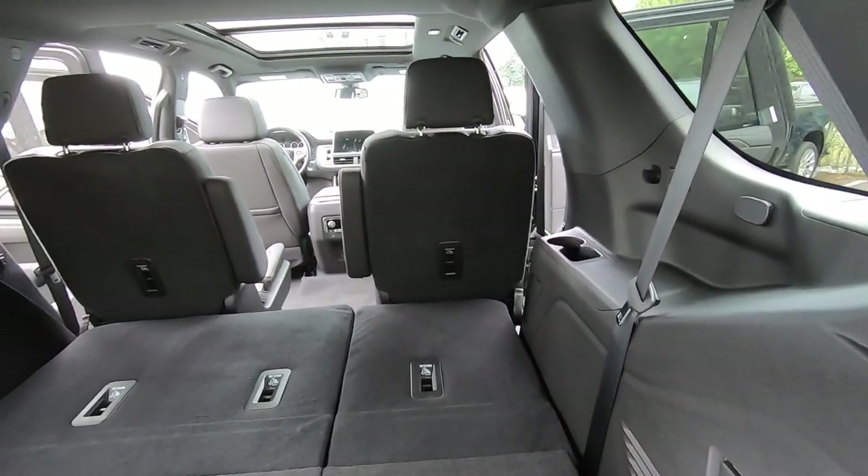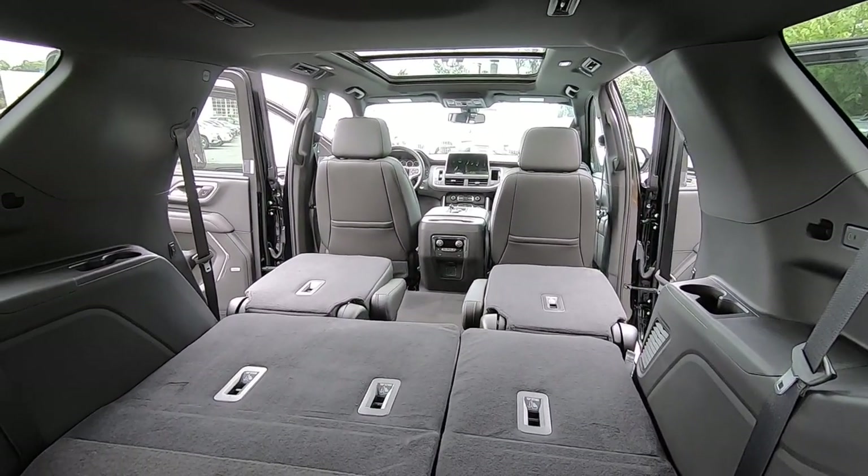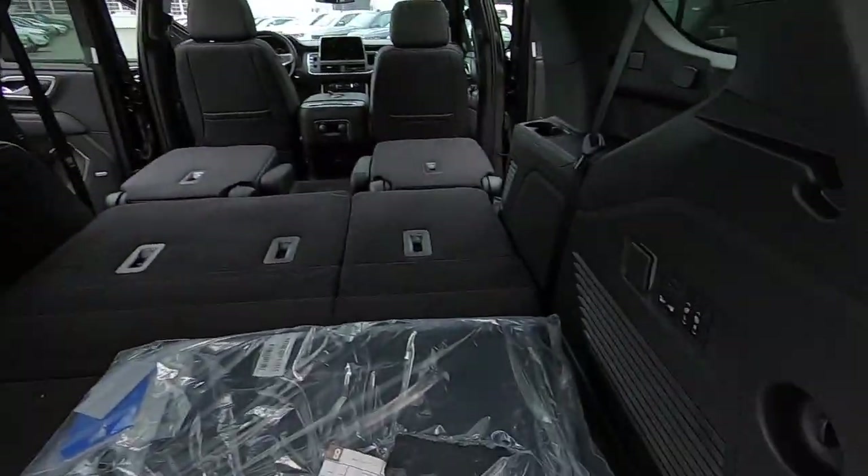To fold down the second row, same thing — we can just press the right button, press the left button, and both of those seats are going to fall down flat. Now you have a nice flat load floor if you're moving any kind of cargo or anything like that. It's nice having these buttons here in the back.